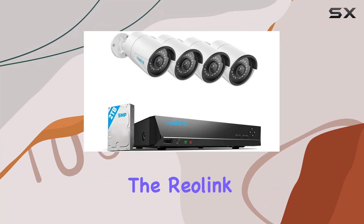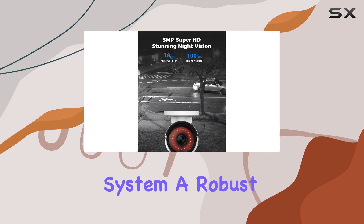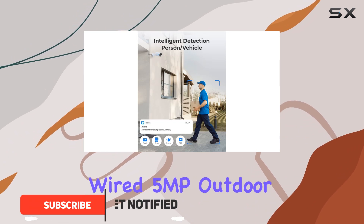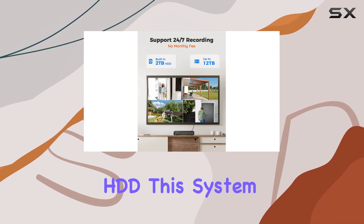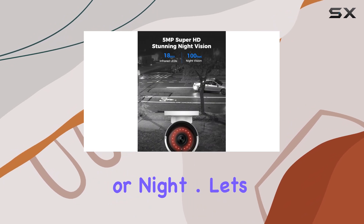Today, we're diving into the Reolink 8CH5MP Home Security Camera System, a robust setup designed to offer comprehensive surveillance for your property. Featuring four wired 5MP outdoor PoE IP cameras and a 4K 8CH NVR with a 2TB HDD, this system promises sharp, detailed video capture day or night.